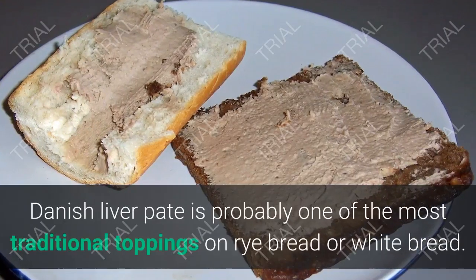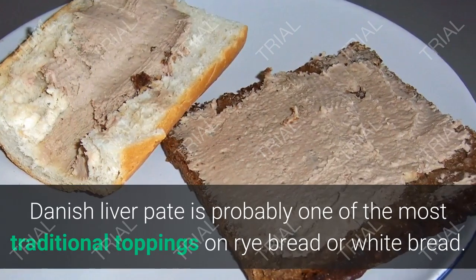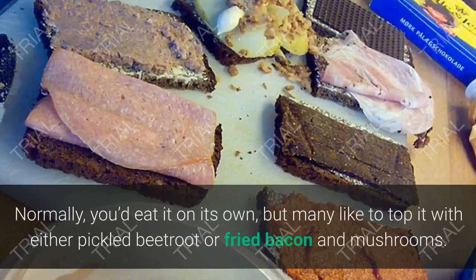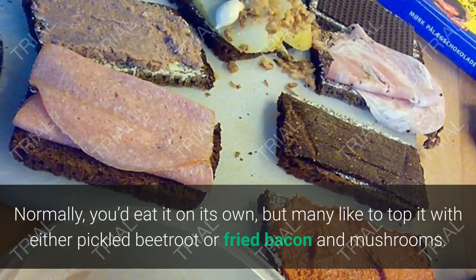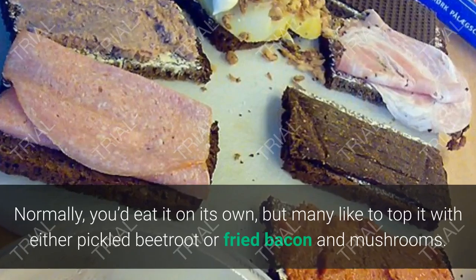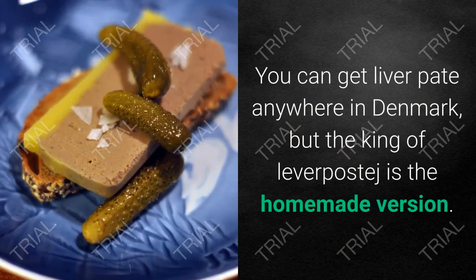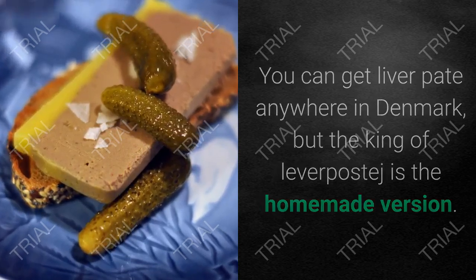12. Leverpostej. Danish liverpâté is probably one of the most traditional toppings on rye bread or white bread. Normally you'd eat it on its own, but many like to top it with either pickled beetroot or fried bacon and mushrooms. You can get liverpâté anywhere in Denmark, but the king of leverpostej is the homemade version.